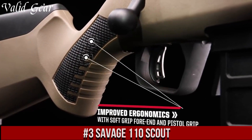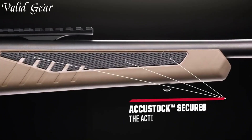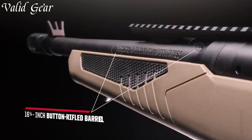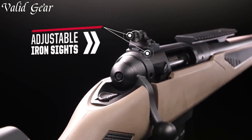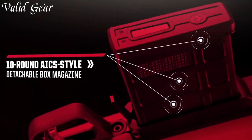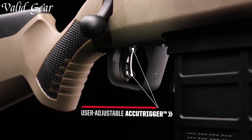Number 3: Savage 110 Scout. A rifle designed for the modern-day adventurer, with its rugged build and innovative features, this bolt-action firearm is the ultimate companion for those who seek versatility and reliability. The Savage 110 Scout boasts a compact design, making it easy to maneuver in tight spaces while maintaining exceptional accuracy. Its adjustable AccuTrigger system ensures a crisp and consistent trigger pull, allowing for precise shot placement.